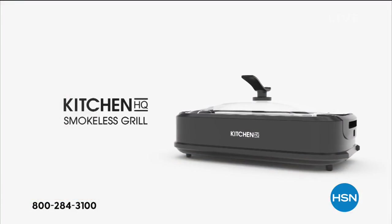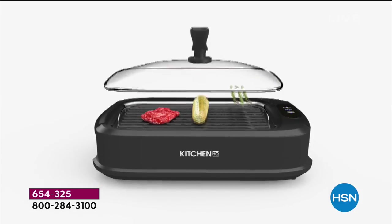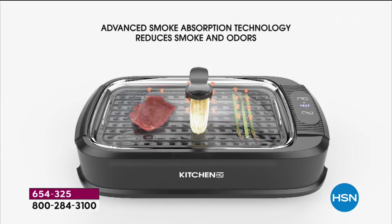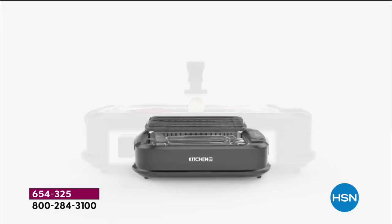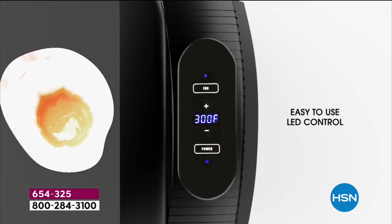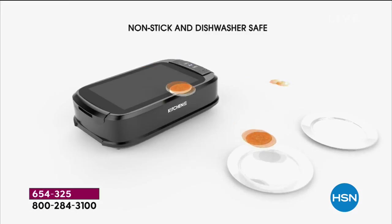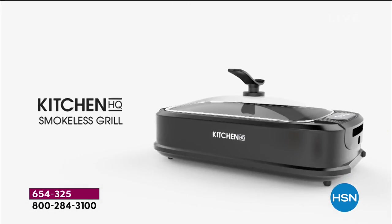And look at the cleanup — easy cleanup. Take a look at this animation on screen showing you the advanced technology — the fact that you're not going to get all the smoke and flame. It reduces smoke and odors. It includes the grill and griddle pan and it's easy to use. It's LED digital control, goes all the way up to 460 degrees, has that unique handle, nonstick surface, and all removable parts are dishwasher safe.